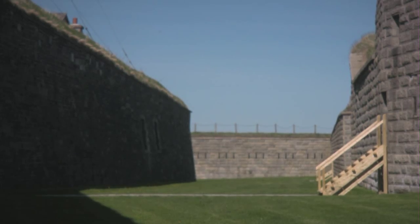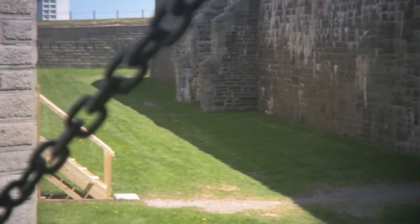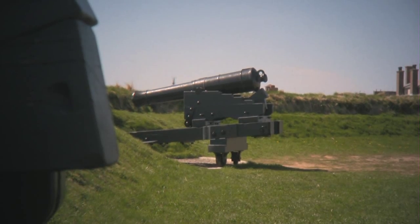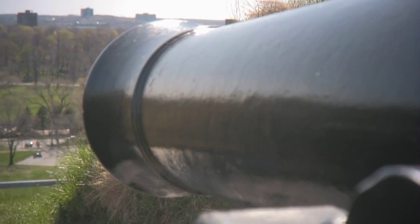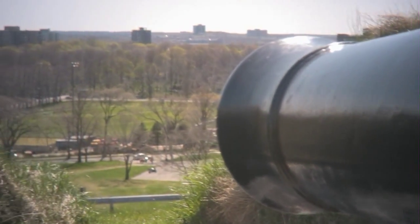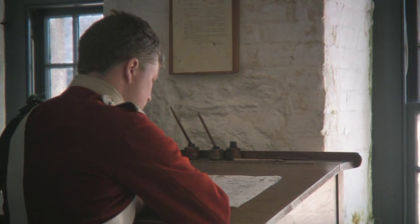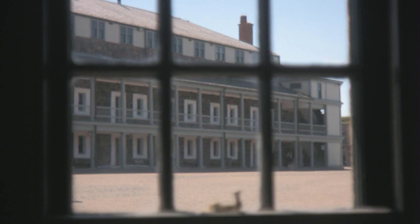A dry ditch, ranging from 20 to 40 feet deep, surrounds the entire fort, while heavy guns line the ramparts, as if still waiting for the enemy to appear over the western horizon. Such an enemy never materialized, and Halifax was simply home for many of the British troops stationed there during the reign of Queen Victoria.